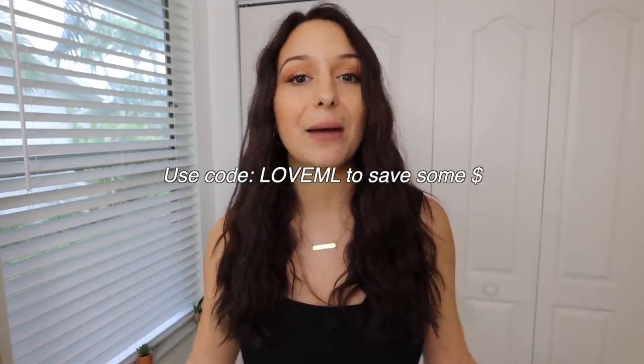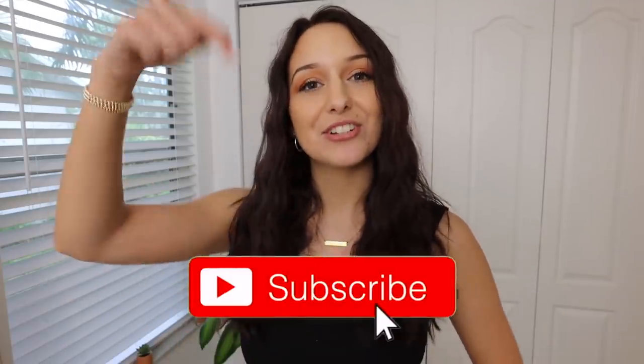And that is it, guys. Say hello to my whole new wardrobe for the next few months. Now you know where everything's from. Thank you again, Princess Polly, for sponsoring today's video. I'm so excited to wear all this stuff. If you guys want to check any of it out, I will have it all linked in the description. Make sure you use the code LOVEML if you want to save a little bit of money. And if you're not already subscribed, be sure to click that subscribe button and I'll see you in my next video.